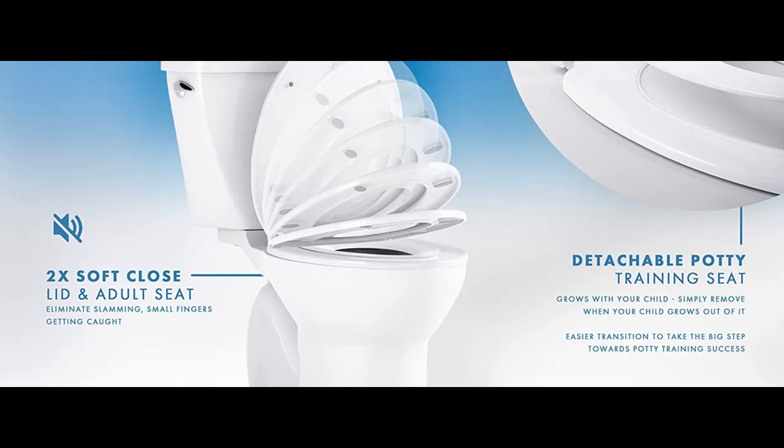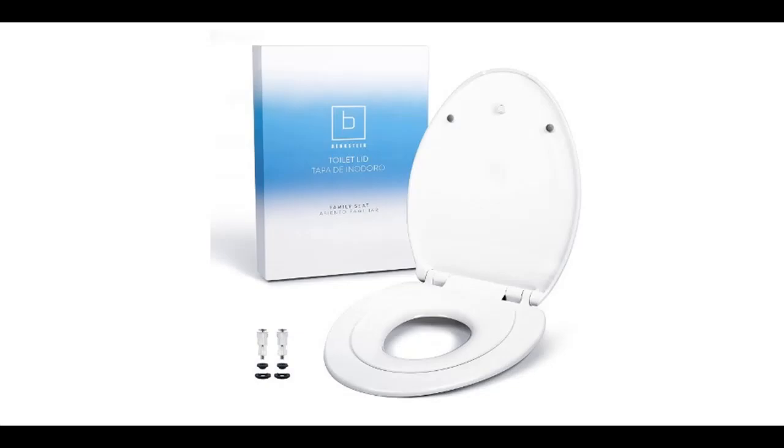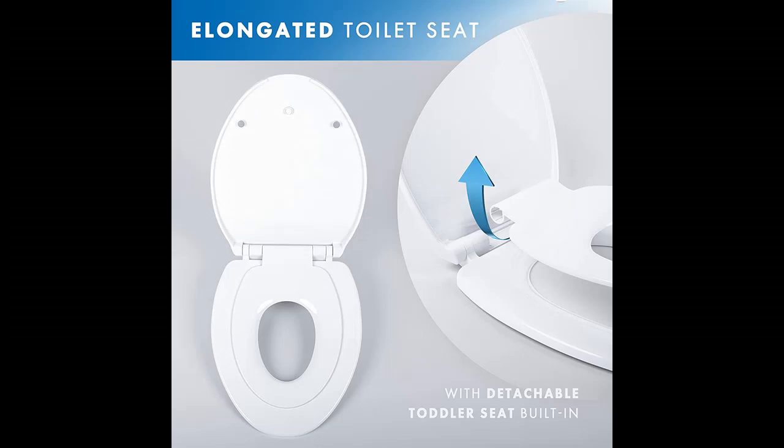Quiet, slow-close design: the adult seat and lid feature a slow-close mechanism, reducing risk of damage and preventing the loud slam of standard toilet seats. The toilet seat for kids attaches to the lid with a magnet, allowing for a slow close as well, ensuring no small fingers get caught.